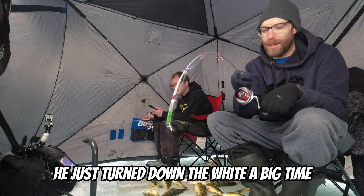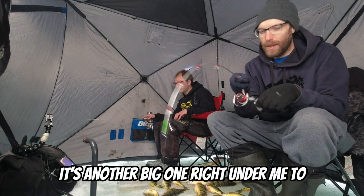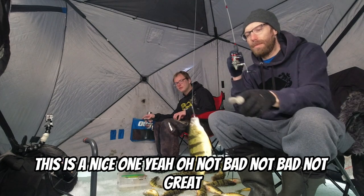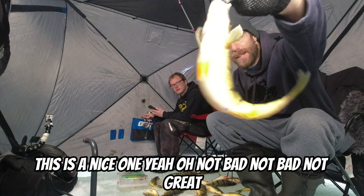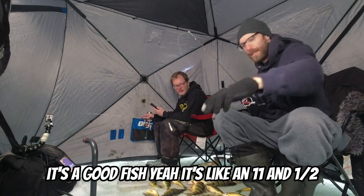Got him! He just turned down the white — big time. There's another big one right under me too. That's a nice one — not bad. It's a good fish, like an 11 and a half.